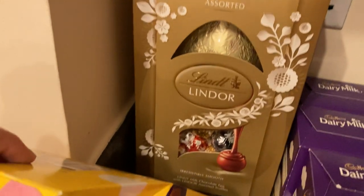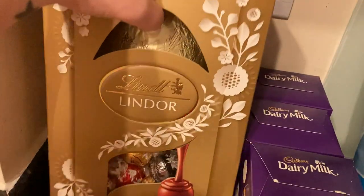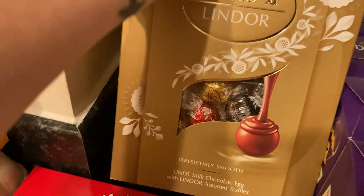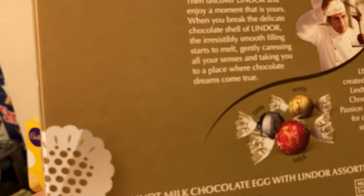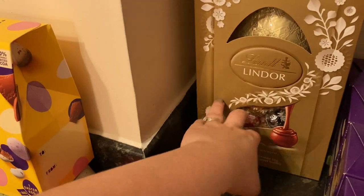We've got the big Lindt egg here — this was £10. It's the Lindt milk chocolate egg with Lindor salted truffles, so it's a mixture of white, dark, and milk truffles. They're for the in-laws; they'll share that big egg.